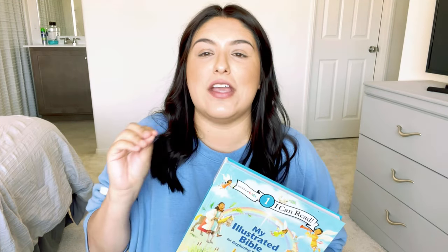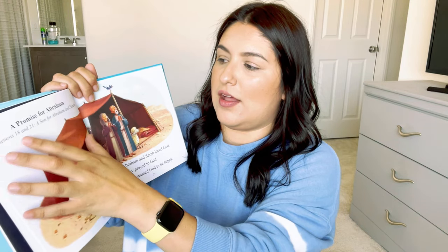I also got 'My Illustrated Bible for Beginning Readers, Level 1 — I Can Read.' This is the narrowed-down version of the already narrowed-down version — you are not going to get a full Bible here. It is meant for your child to be able to read it. It does have the Old Testament and the New Testament but it is very, very simple. It also tells you where you can find each passage in your full Bible, which is something I can use to help David learn how to use the Bible and find different verses and books.